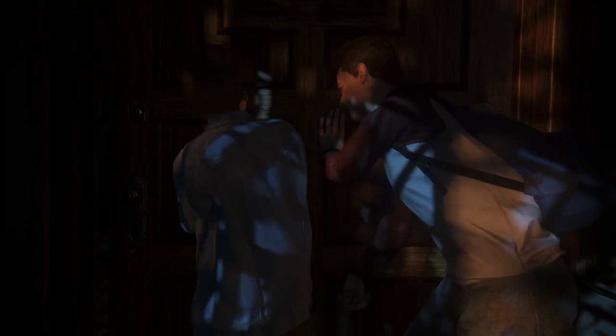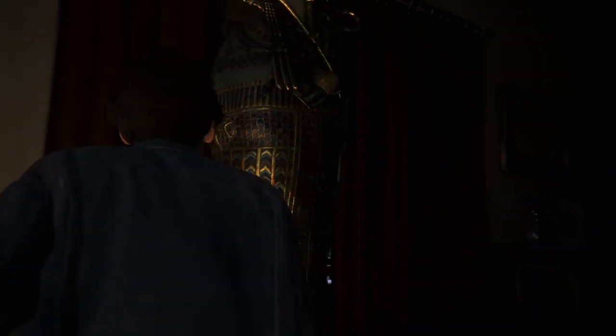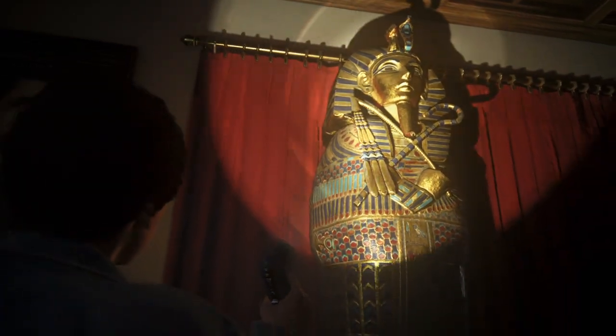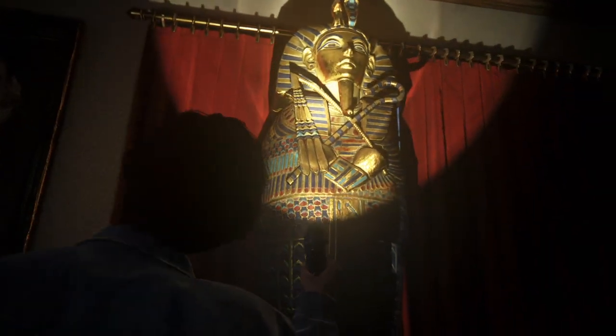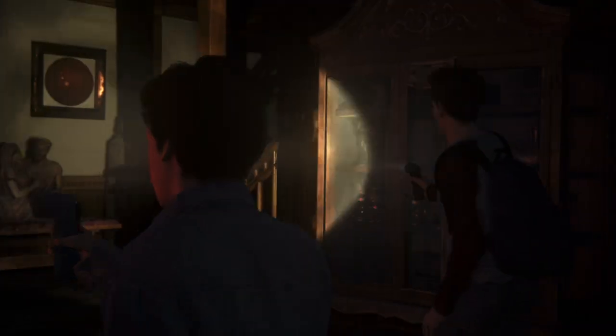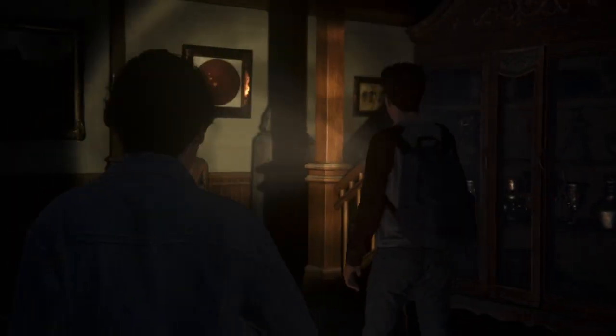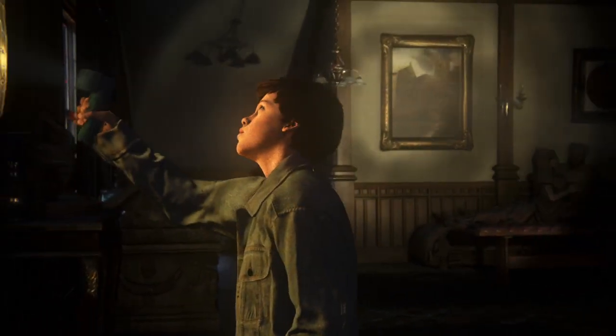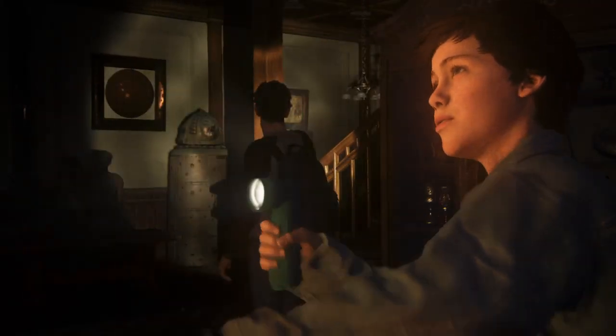Let's do it together. You ready? Push! Push! Push! What the hell? It's some sort of sarcophagus. Yeah. Look around. This whole place is filled with sarcophaguses — er, sarcophagi. Sam, this is real.